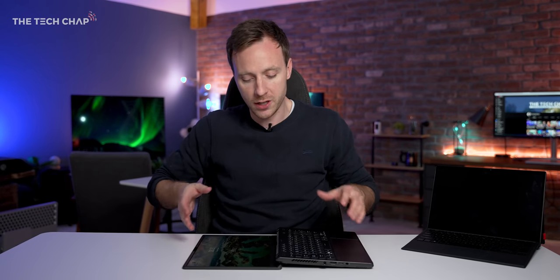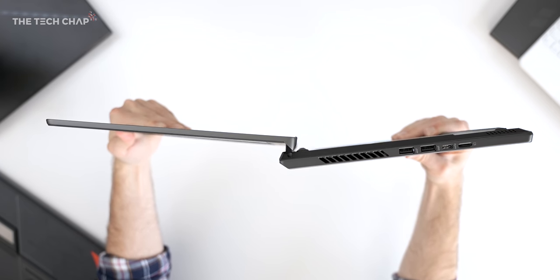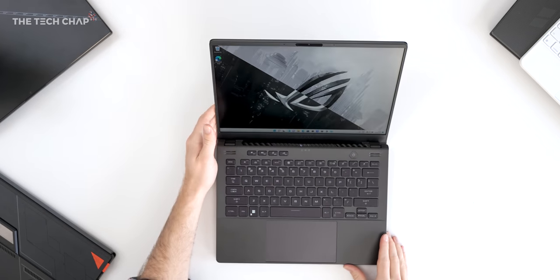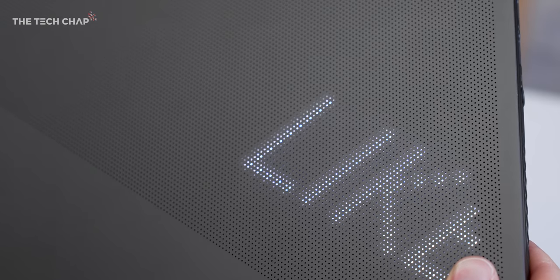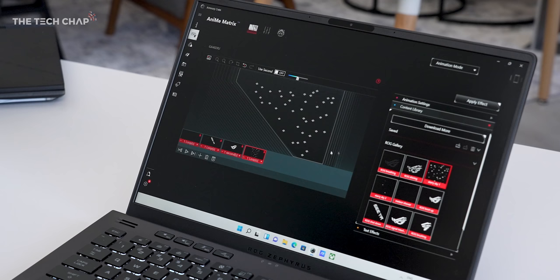We also have a full 180-degree hinge. Some marketing reps will tell you it's so you can show your screen upside down and collaborate on projects — I'm not sure who would actually do that. But it does come in handy if you're using a laptop stand, because often they're at quite high angles and you want to push your screen back further than most allow. So that's actually quite useful. But what truly makes this a next-gen laptop is of course the optional anime matrix on the back, which now has 20% more LEDs and is brighter than before. I know it's a little bit gimmicky, but I think it's kind of fun.